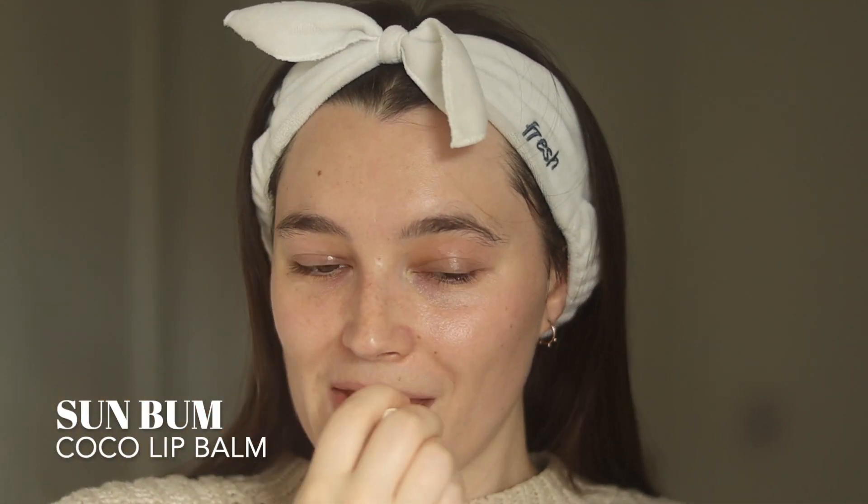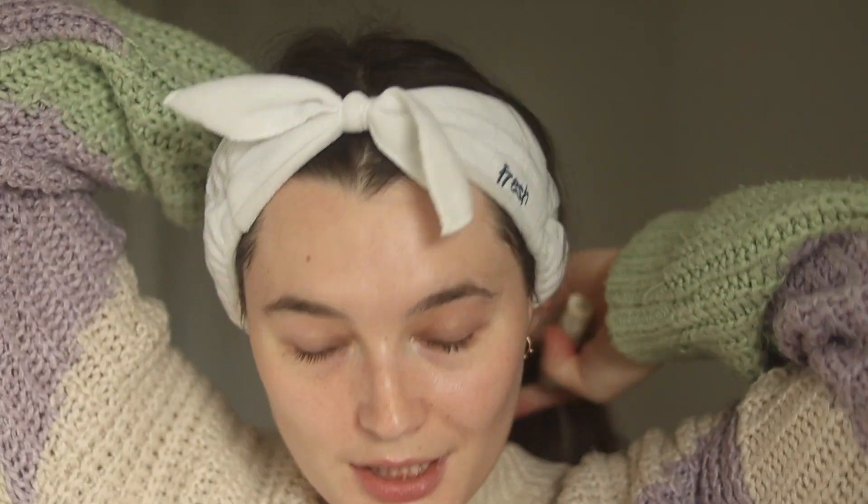This is the Sun Bum Cocoa Balm. A really easy, simple everyday lip balm. At night I like to use my Laneige sleeping mask, but if I am going in with a lip liner or a lipstick or something, this is just a bit more lightweight and I find that lip products apply really nicely over the top.